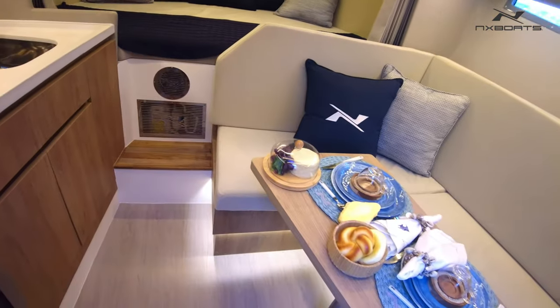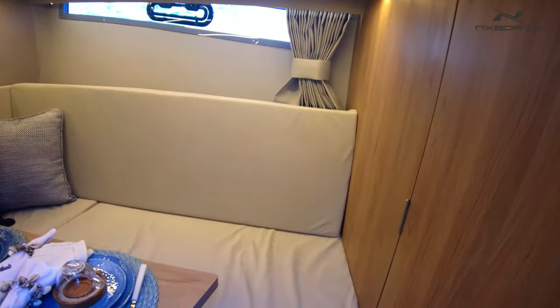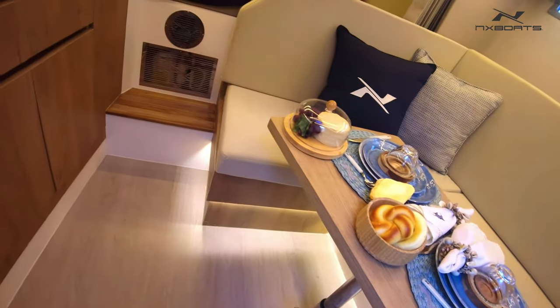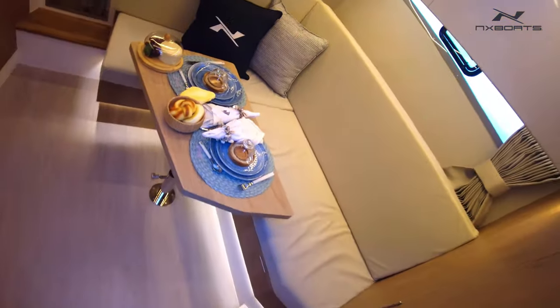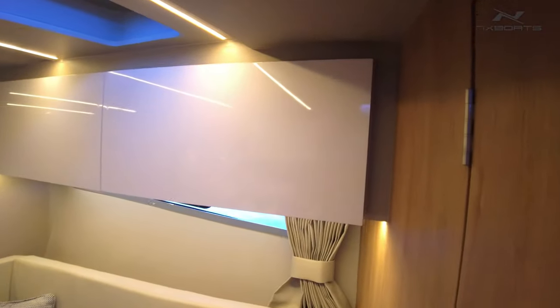Here at starboard side you have this L-shaped sofa, super comfortable — the backrest is very tall so you can accommodate yourself in a nice position. This beautiful table here, nicely decorated for the boat show. You can see this piston here — put it down and that becomes a comfortable double bed here inside the living room. More lockers to store anything that you need.